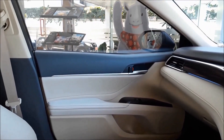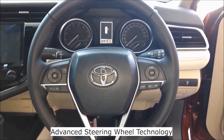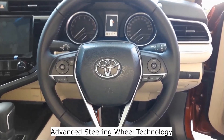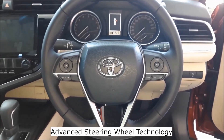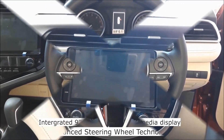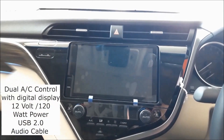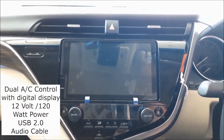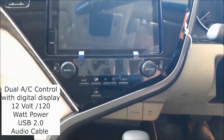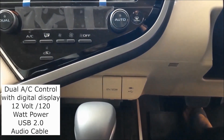As you would expect with the car, there is a push-start stop button. Advanced steering wheel technology, making for a safer drive. Integrated multimedia 9 inch touch screen display. Geo digital AC controls. A 12 volt 120 watt power outlet with USB 2.0 and audio cable.